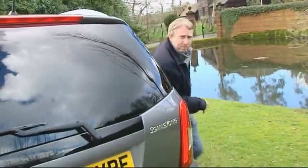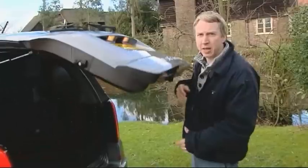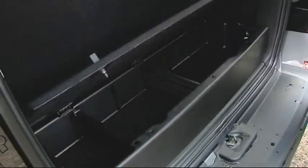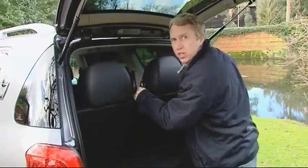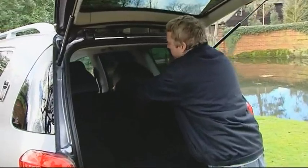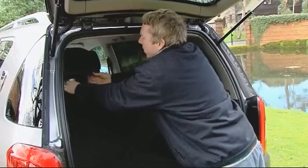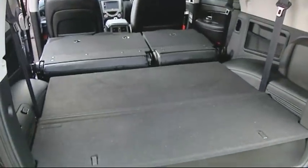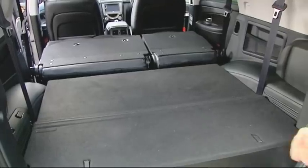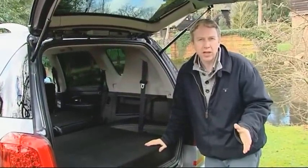And boot space? With all seven seats upright, there isn't that much — just 104 litres, though you do get a useful storage compartment. That dramatically increases when you push the rear chairs neatly into the floor, though unfortunately you do have to remove the headrests first. Once you have, there's 1,338 litres of space opened up — about 35% more room than you'll get with a rival Toyota Land Cruiser.